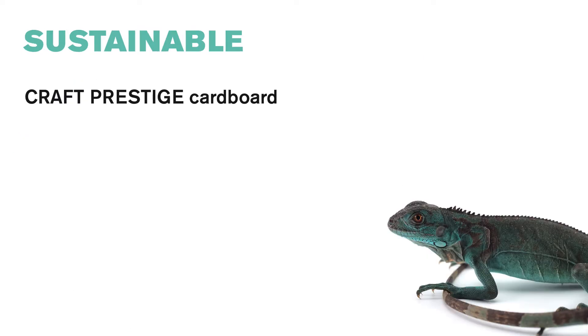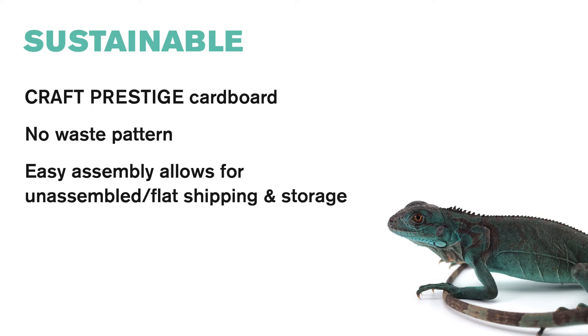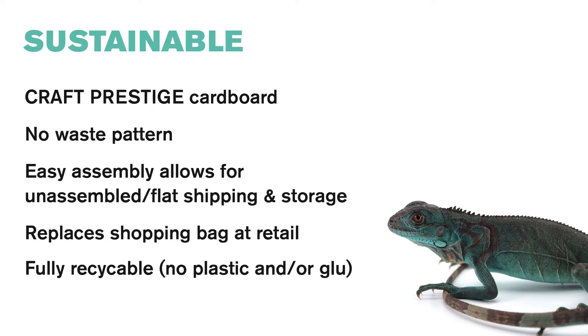It is sustainable because it is built out of craft prestige cardboard with a no-waste pattern. Its assembly allows for unassembled flat shipping and storage, and it replaces a shopping bag at retail. It is also fully recyclable and utilizes no plastic and or glue.